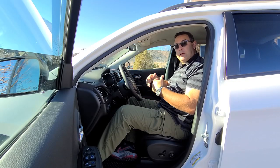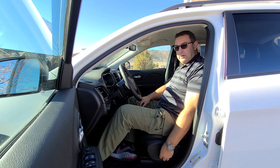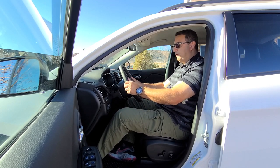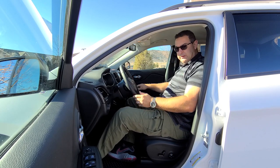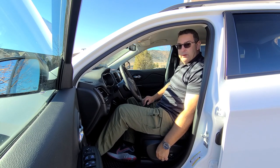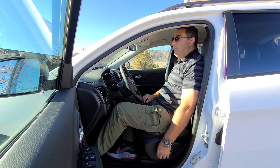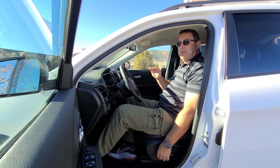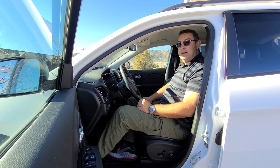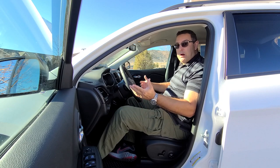Before we get to the back, let's look at the driver's seating position. The driver's seat is power adjustable, and the steering wheel has telescoping and tilt. The passenger seat is manual. One thing I'd like to see improved is the height adjustment — I'd say about two more inches of downward travel would be ideal for someone who's 6'5" or 6'6".